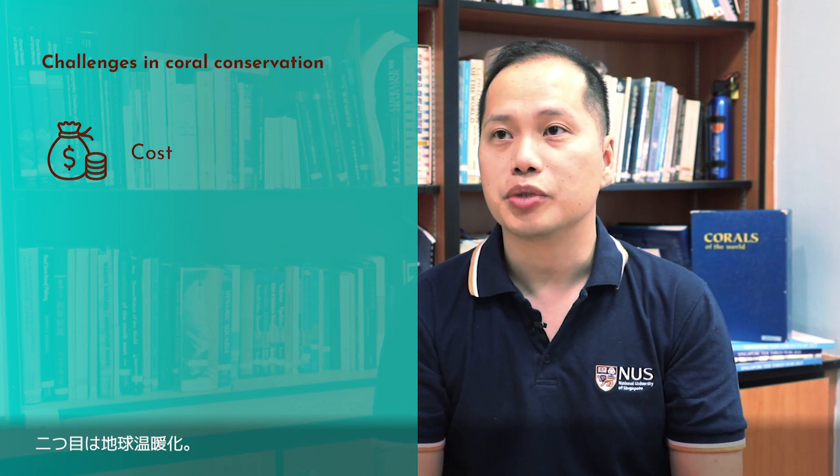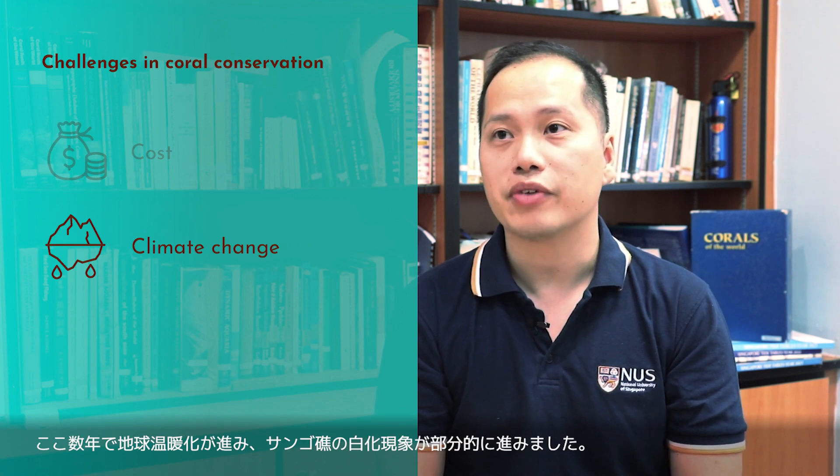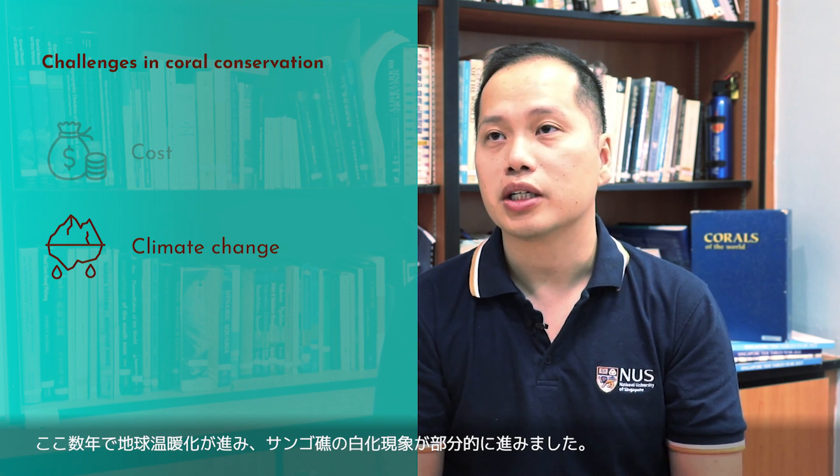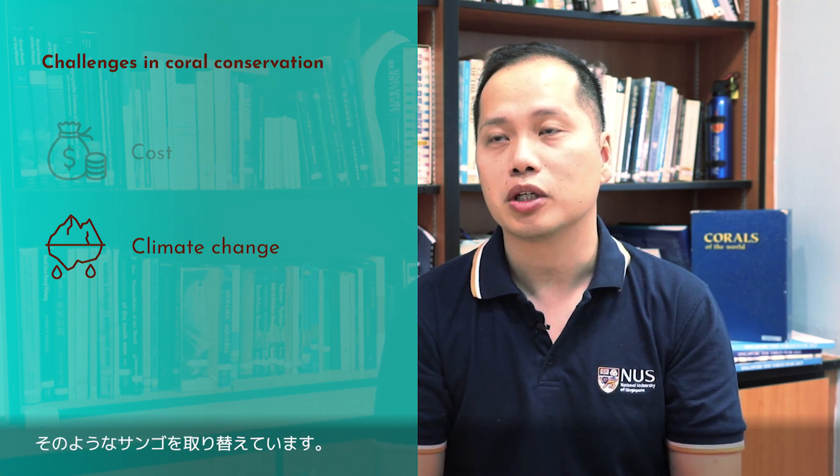The number two reason would be climate change. Over the last few years, we've seen a number of global warming events. Corals have been bleaching in several parts, and this tends to affect the coral that we plant out, because they tend to die after we plant them after a while.